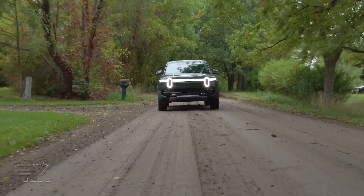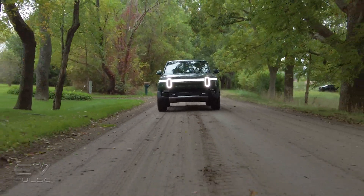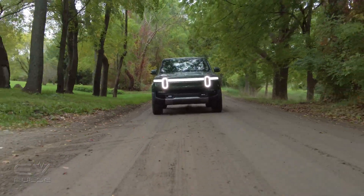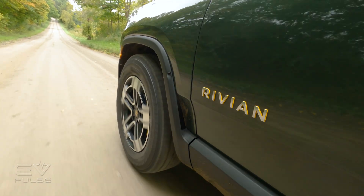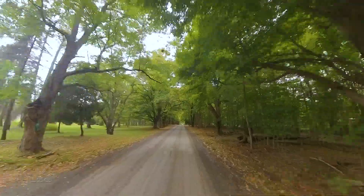That adjustable air suspension system gives you up to 14.9 inches of ground clearance when properly equipped, which is a crazy number. It also allows you to drive the R1T through more than 43 inches of water, which is just incredible.